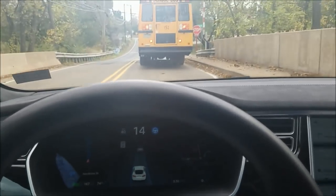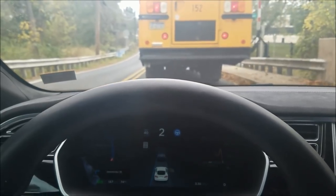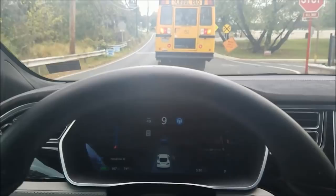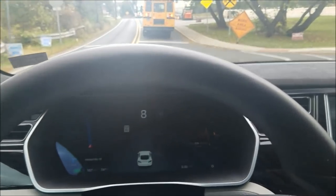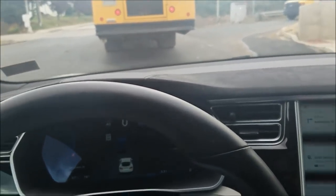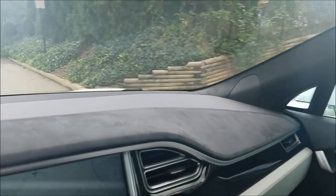I've got a stop sign coming up. It's going to stop because the bus stopped — I'm going to have to hit the brake and then the pedal. I have it on autopilot behind a bus. There were some train tracks and it was going to just go into the side of the road, so I had to take over.